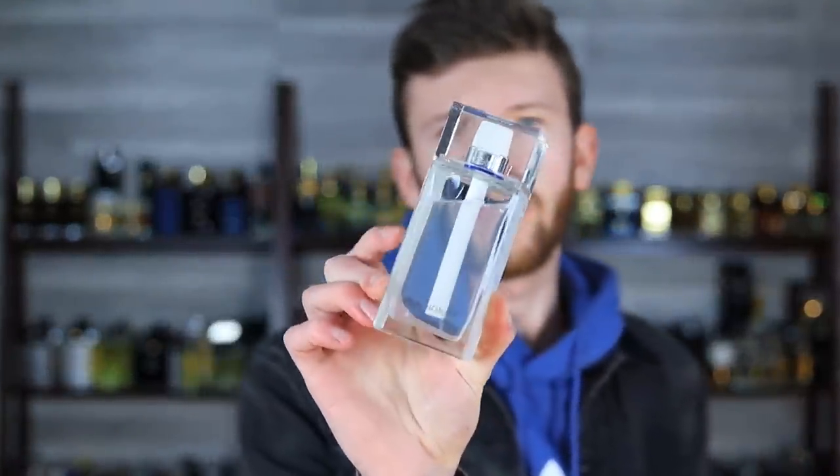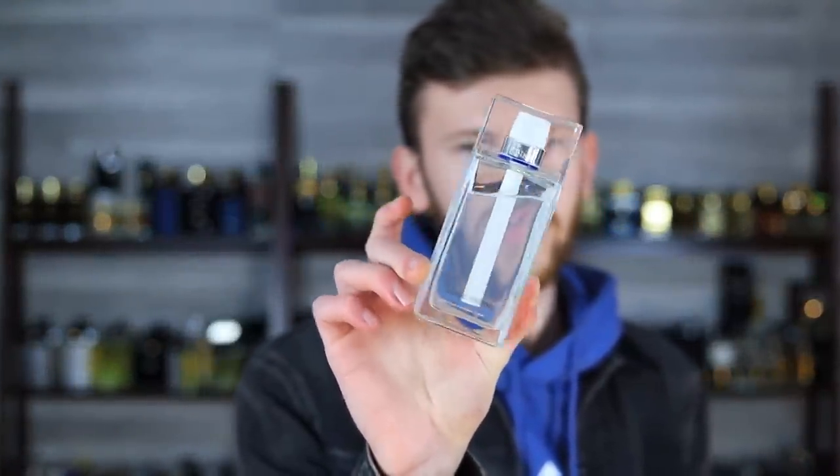I remember how delighted I was when I unboxed and smelled Dior Homme Cologne for the very first time. It actually wasn't this ginormous 200 milliliter bottle I bought first — it was the 125. It looked something like this. This is it. My first ever bottle — Dior Homme Cologne. Funny little story about this.